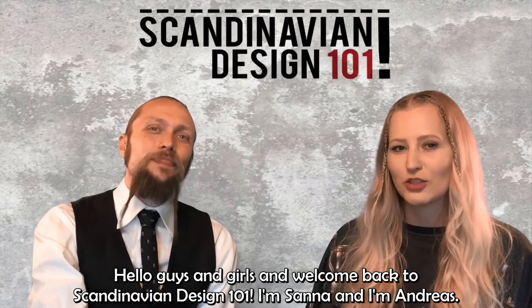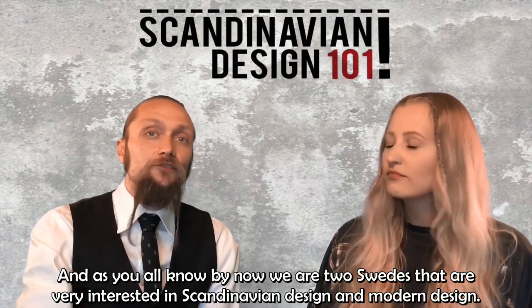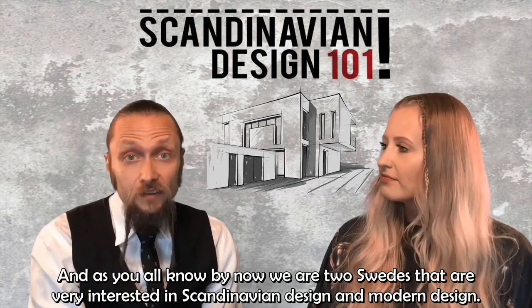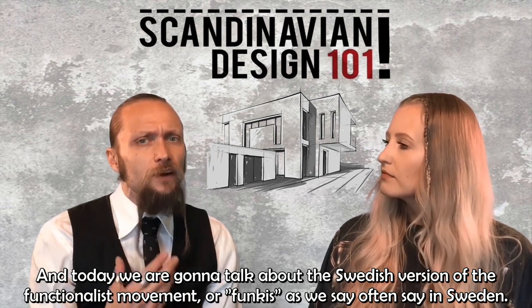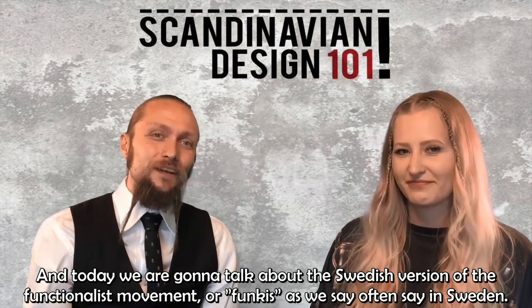Hello guys and girls and welcome back to Scandinavian Design 101. I'm Sanna, I'm Andreas, and as you all know by now we're two Swedes that are very interested in Scandinavian design and modern design. Today we're going to talk about the Swedish version of the functionalist movement, or funkis as we often say in Sweden.